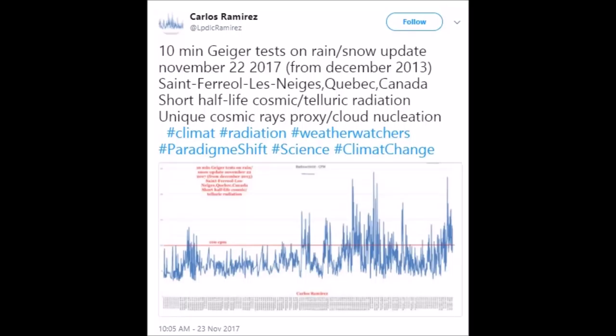Good afternoon, everyone. Geiger counter test show on cosmic radiation on snow.